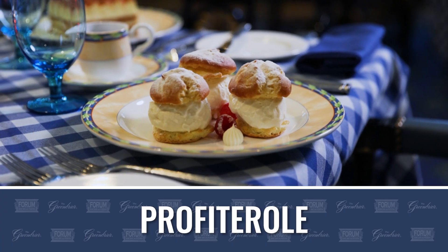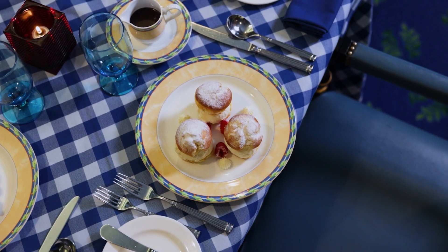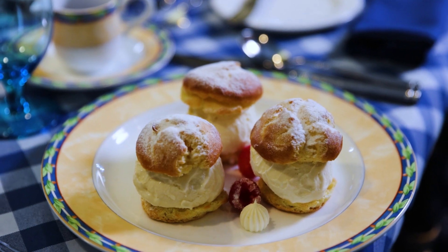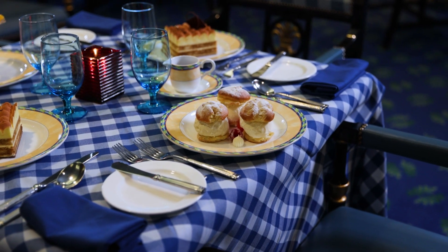After that we have the profiterole dessert, which we make with a pâte à choux that we bake so it's nice and hollow in the middle. Then we cut it in half and place a scoop of ice cream inside. It gets served with some of our house chantilly whipped cream and some raspberry.